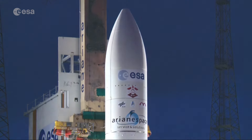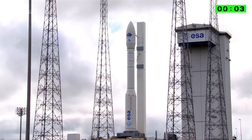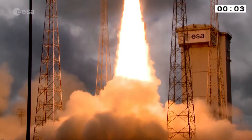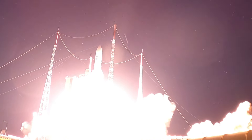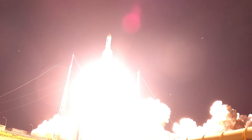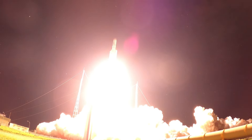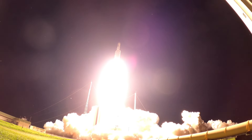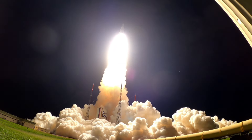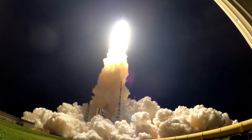Oh, spannend! Vier, drie, twee, één, nul! Blastoff! That's a lot of fire! Ja! Dat vuur komt uit de onderkant van de raket. Dus dat duwt hem omhoog. There it goes! Wow! Ja! Daar gaat hij! Oh, wat gaat hij hard!